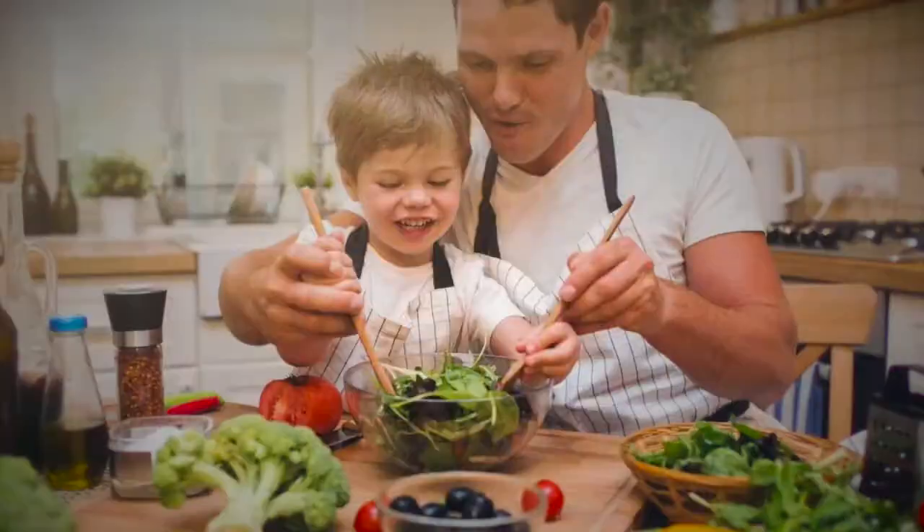One study showed that if you let a child taste a new food 10 times, they will become accustomed to the taste and be less likely to refuse it in the future. So all you have to do is get them to eat even a very small portion 10 times.